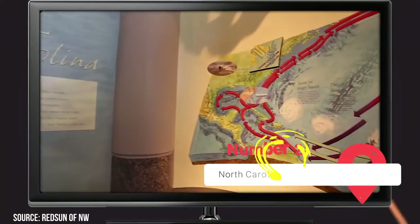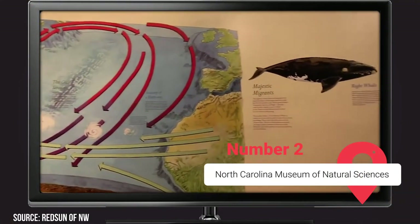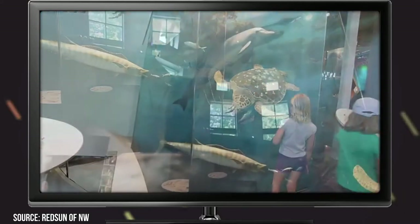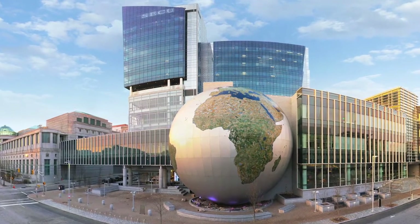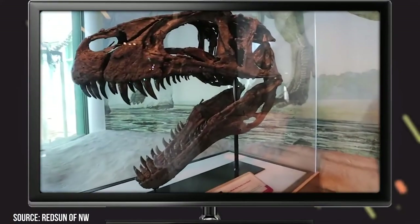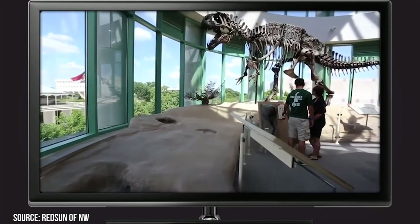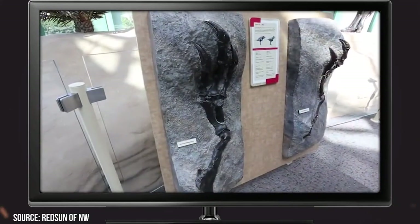North Carolina Museum of Natural Sciences. Featuring four floors of informative and interactive exhibits, this top-tier natural history museum is the largest of its kind in the American Southeast. It's also the most popular attraction in the city. Not only is it free to visit, but it's also home to dozens of captivating and educational exhibits. You can take a self-guided tour through the museum's thought-provoking exhibits. A couple of our favorites include the 10,000-gallon Aquarium Museum and the Terror of the South exhibition.